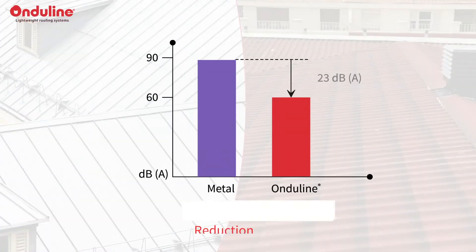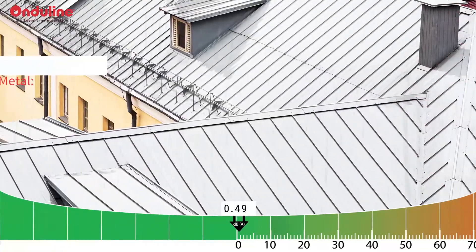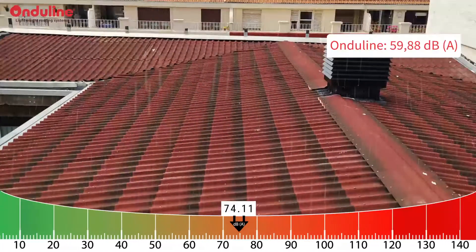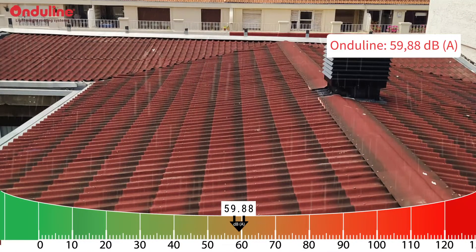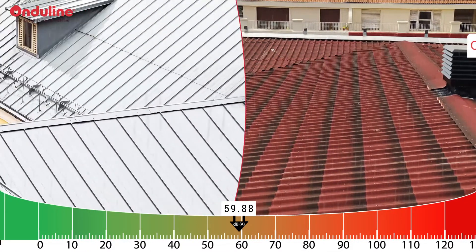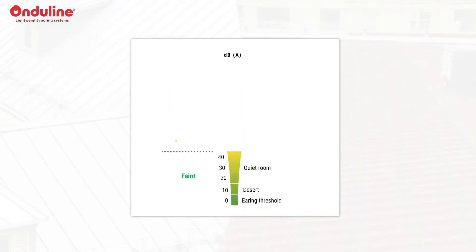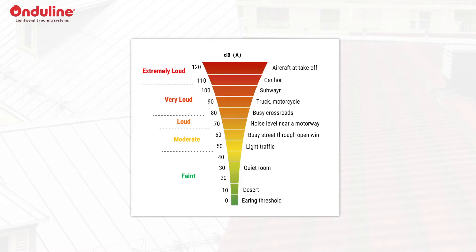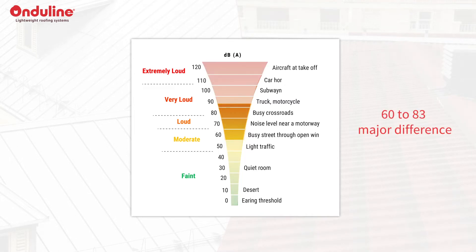The result of the experience is a difference of 23 decibels between the two setups. The metal sheet generates 83.09 dBA, where the Onderline sheet generates 59.88 dBA. This difference is major. The decibel curve is based on a logarithmic scale, which means that the consequences of increasing decibels become stronger and stronger. As we can see on the scale, the switch from 60 to 83 is a major difference.